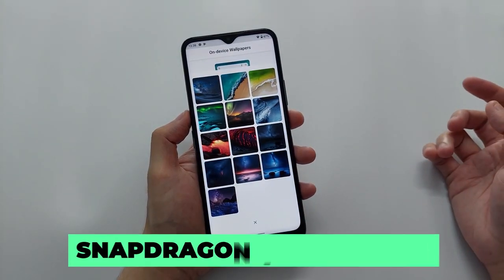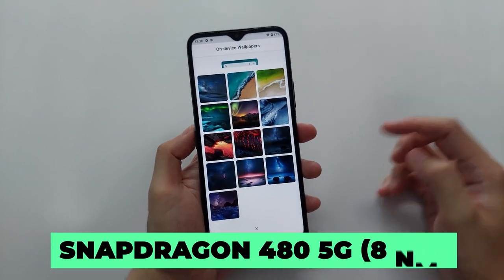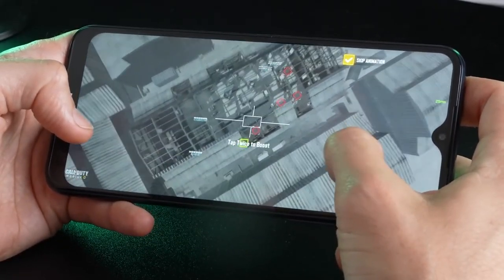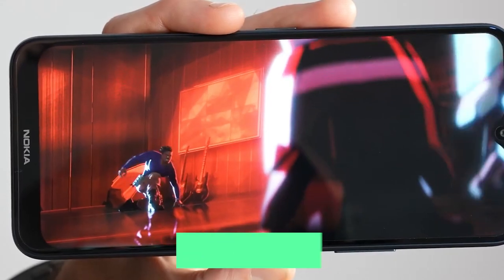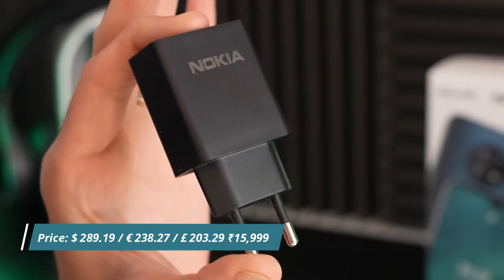The Nokia G50 runs on the Snapdragon 480 5G, a budget 5G chip that is okay for day-to-day use but not for heavy workloads. Battery life is the Nokia G50's key weapon — it packs a large 5000mAh cell, and together with the phone's low-res display and low-power processor, you can use it for two straight days. It comes with 18W fast charge support.